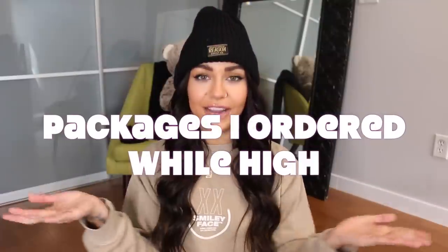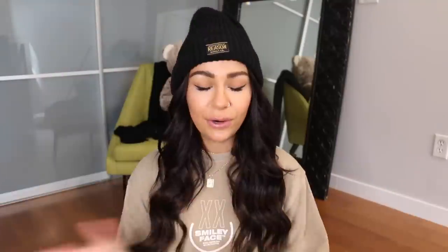We are opening packages I ordered while high. Before we get started, in case you haven't heard it, my second single 'Get Out Alive' dropped. Here's a little snippet. And the music video just came out on Friday, so if you haven't seen that, make sure you go check that out.